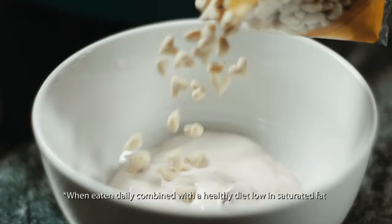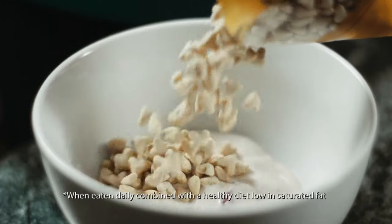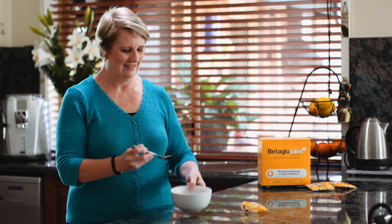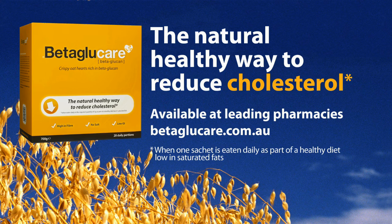Beta-glucare is rich in beta-glucan, a natural soluble fibre proven to reduce cholesterol. Instead of cereal, I just pop a sachet in my yogurt every morning. Easy. Beta-glucare. The natural, healthy way to reduce cholesterol.